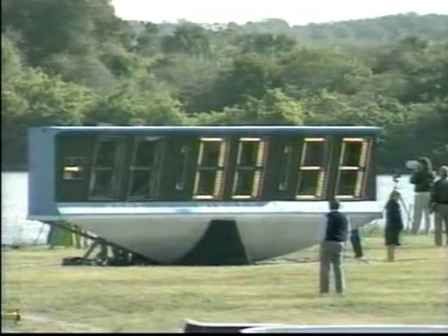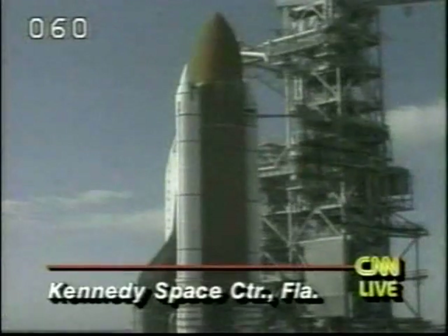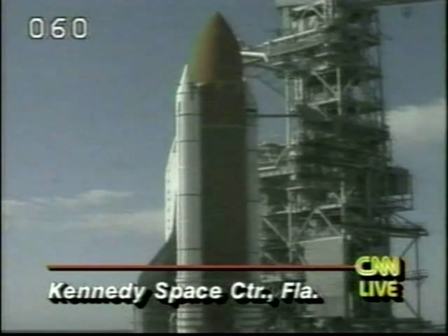Discovery is on the pad with about a minute, 10 seconds left to go before the launch. One minute and counting, and the heaters on the booster joints are being deactivated at this time. A crew of seven astronauts has been on their backs for more than two hours now — I'm sure they're ready for this mission to get underway.